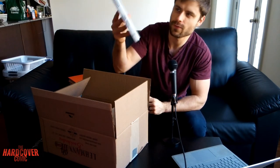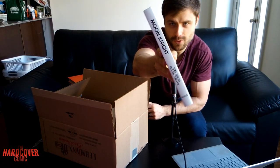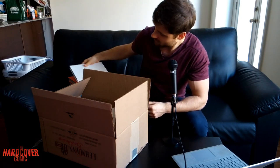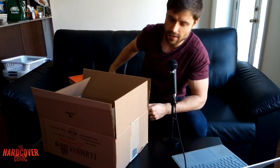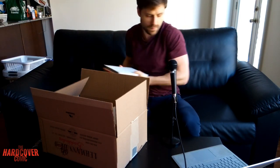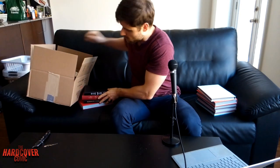Another one — this is going to fit really nicely on my Moon Knight shelf. This is the Max Bemis run, so this will sit nicely beside my Jeff Lemire run along with the Warren Ellis run. I'm so excited.